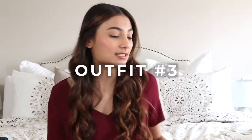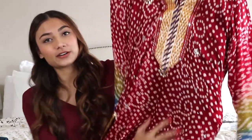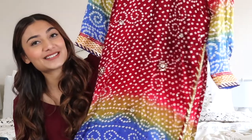Outfit number three is more on the colorful side. It is a chunneri suit that just screams color. It has a chunneri dupatta and blue trousers. I haven't gotten a chance to wear this outfit yet — I think I was saving it for like a dholki or a mayun or something because I felt it was more appropriate there. But I'm thinking of including this in my Eid pile because it's just sitting in my closet and I keep staring at it. I don't want to wait on an opportunity to wear it. So yeah, this is outfit number three.